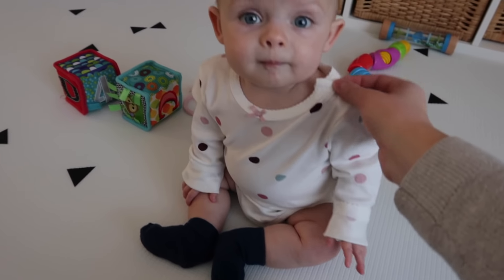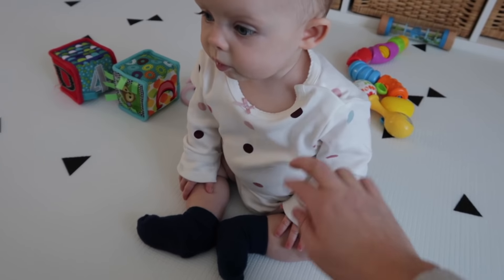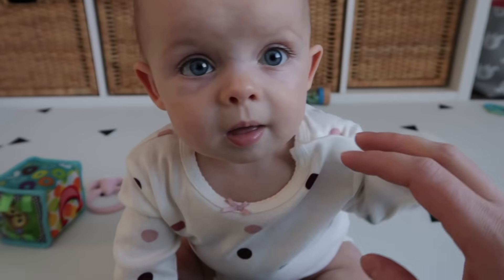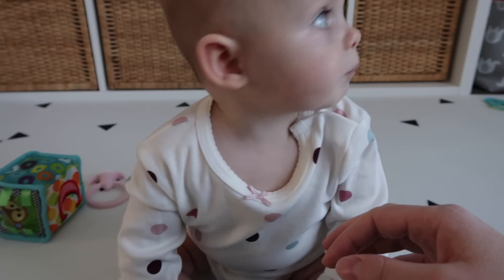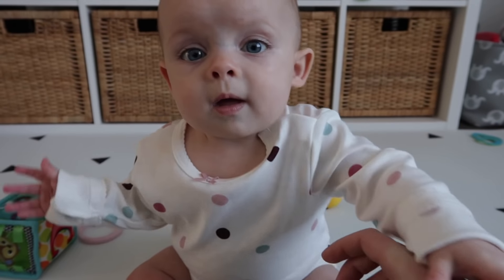I tried this outfit on today for the first time — it's a little big. I had to roll up the sleeves, it's a little baggy, and it's only six to nine months. So we're in that in-between stage again where we're getting a little bit small for the other size, but this one's a little too big. We'll just be swimming in it for a little bit.